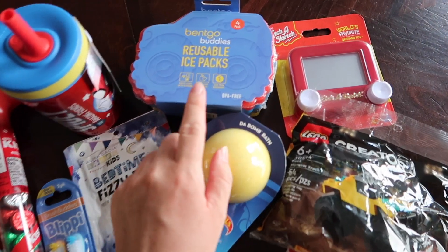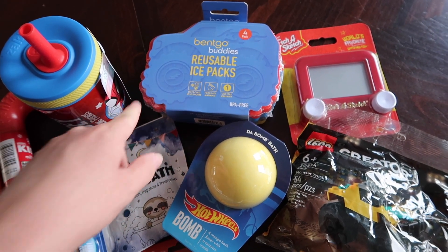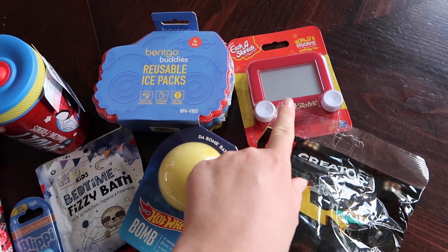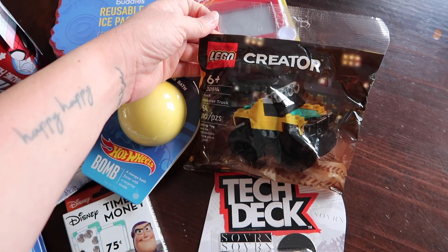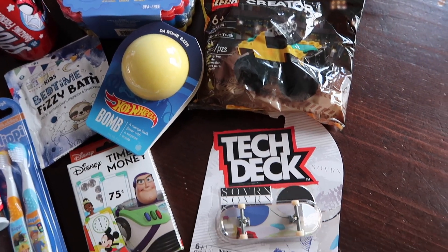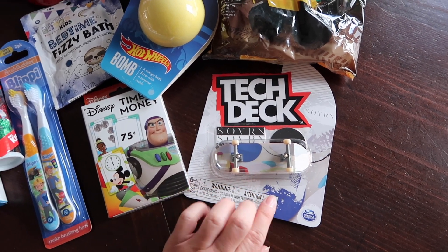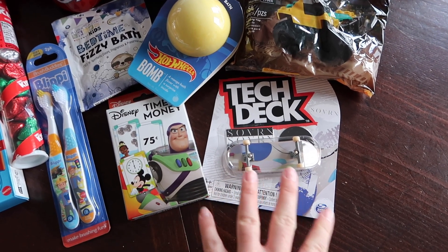A couple of different things I picked up for him: I got these reusable ice packs shaped like monster trucks — I think those are so cool. We pack his lunch every single day for school, so I'll put those in his lunchbox and I think he'll really like them. I got him an Etch-a-Sketch because he loves drawing and I thought he'd really think that was cool. He's asking for Legos this year from Santa, so I found this little Lego Creator pack — it's a monster truck, so he and David can build that together. And then he's getting a Tech Deck, a little skateboard. My nephew Connor is into Tech Decks, and it's only a matter of time before Sebastian is obsessed with them too, so I got him one to try.